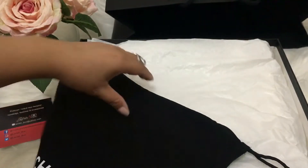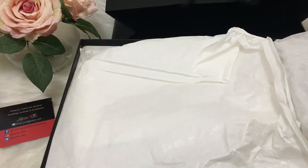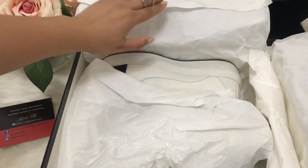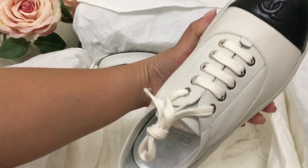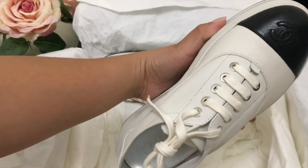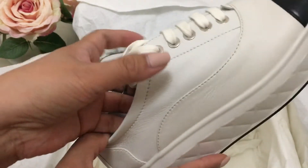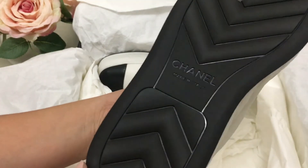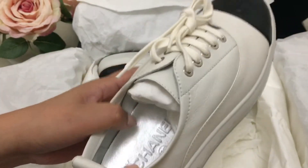Here's another dust bag. This is the love of my life right now — it really made my feet happy. These are the beautiful, comfy Chanel sneakers.